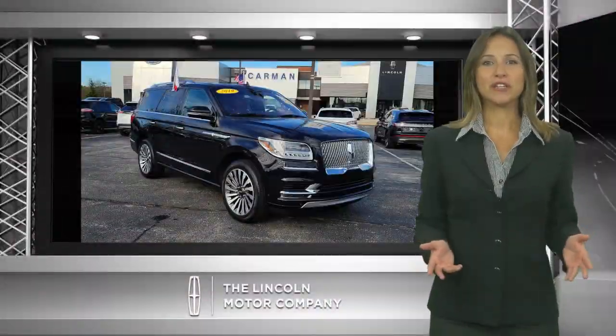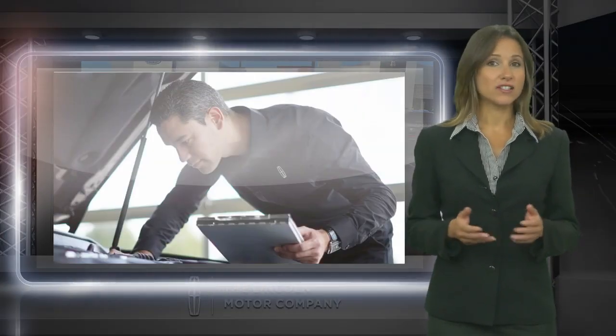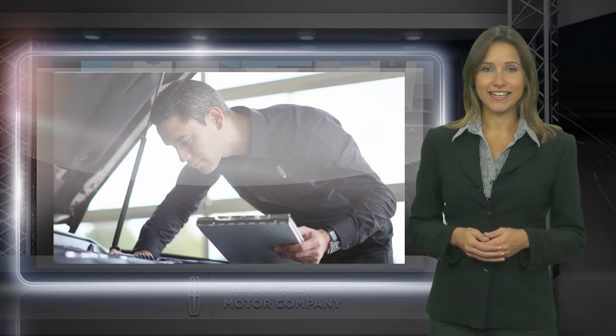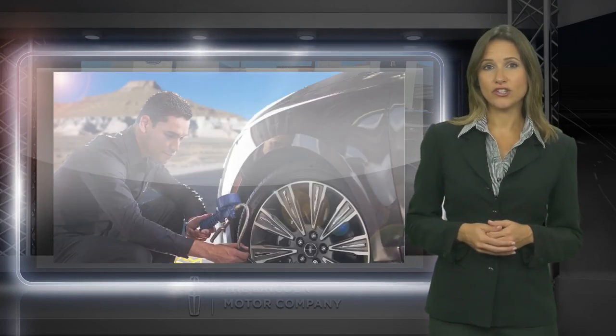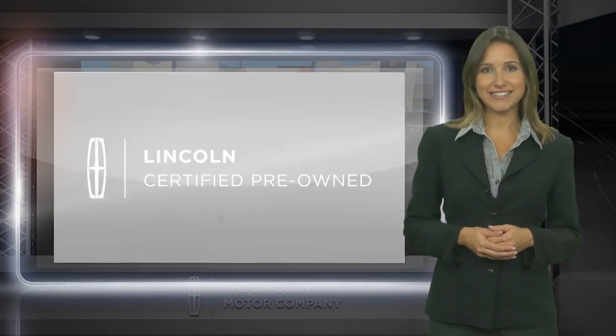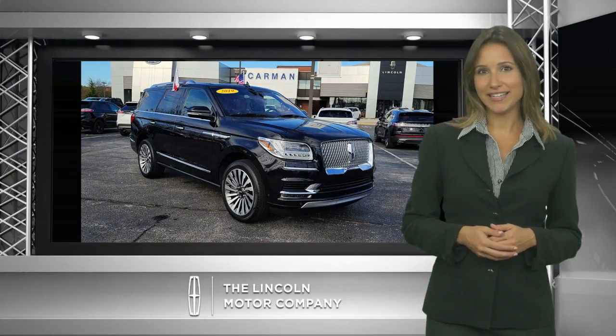When you choose a certified pre-owned Lincoln, you're stepping into a meticulously inspected vehicle that has warranty coverage from Lincoln. Enjoy the confidence of our comprehensive limited warranty coverage on more than 1,000 components. Rest assured that your experience will be all you expect and more.